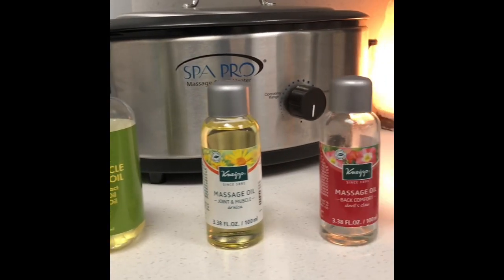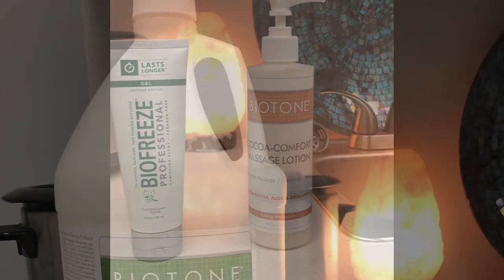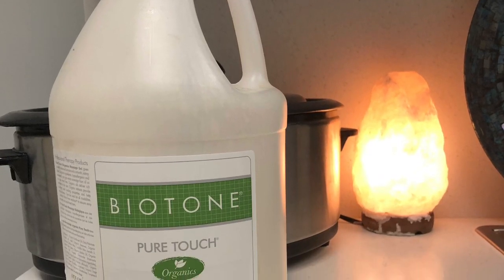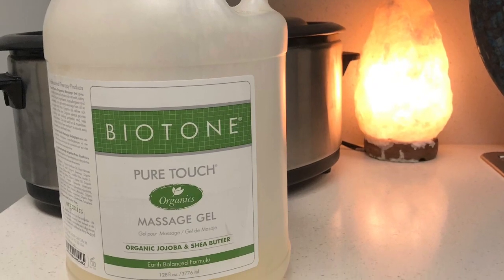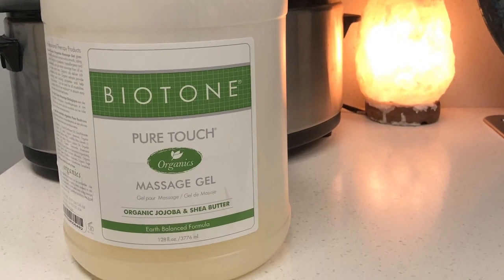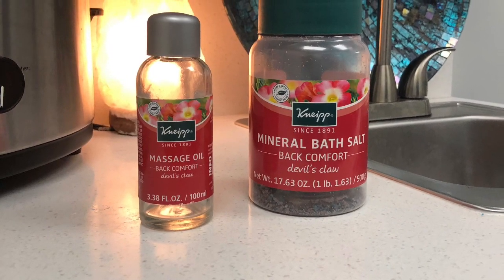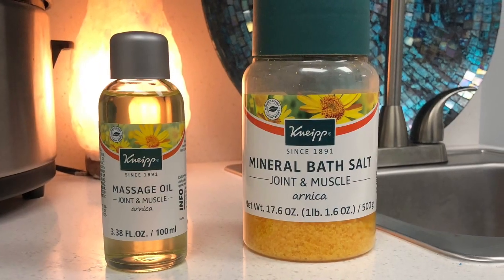That's the layout of my space. Next, we'll go over some different lubricants, massage oils, and lotions that I like to use with my clients. First off, I love this Biotone massage gel. I prefer cream, but a gel is a nice combination of both — it's not as slick as oil, but it's just enough grip. Next is Knipe — I love their Devil's Claw and Arnica oil and bath salts.